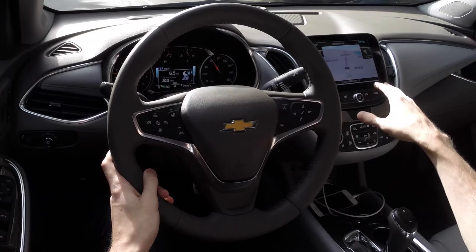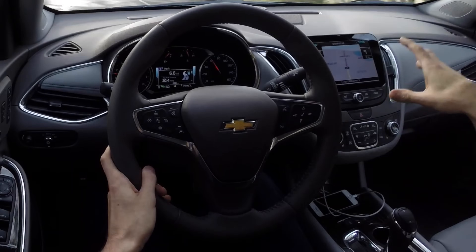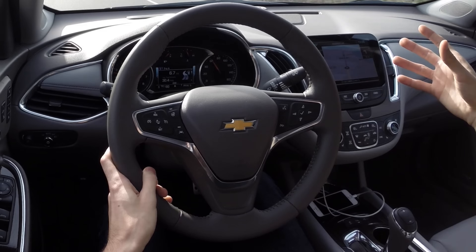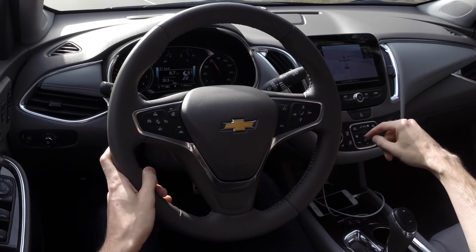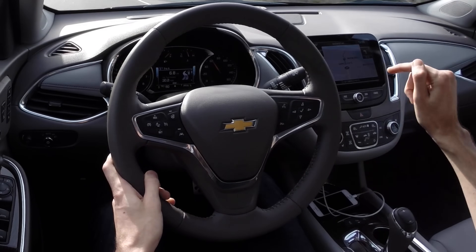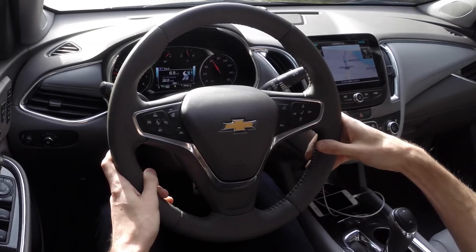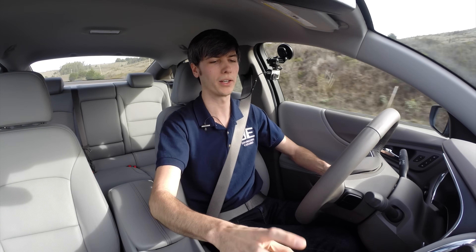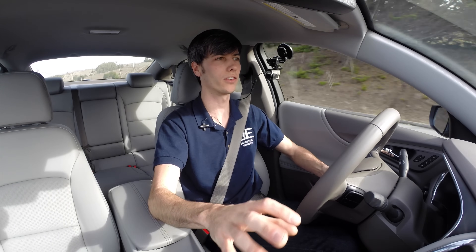One of the cool things about this vehicle is the infotainment system and how they've set up the climate controls. Something that's often overthought and overly complicated in luxury vehicles is the climate control system. Here they've got a very simple setup — physical buttons for where you want the air to blow, not a single mode that transfers you between all the different airflow areas. It's a really nice layout that allows you to spend very little time looking at it.